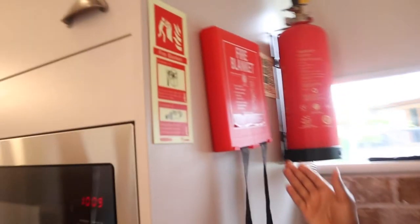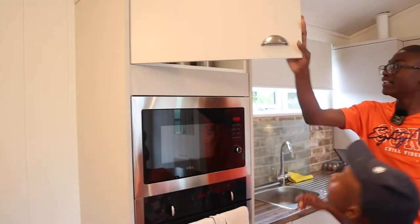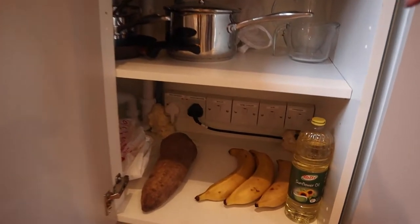Here you can see they have fire blankets — that's for safety. There are also some supplies for the kitchen. At the bottom we have our food including plantain, flour, and oil. At the top we have cooking pots of all different sizes.